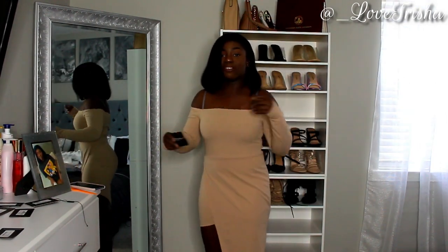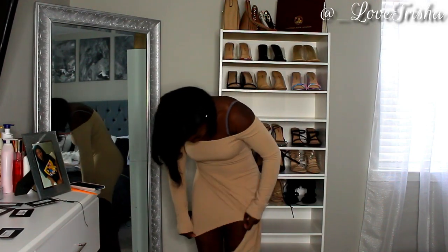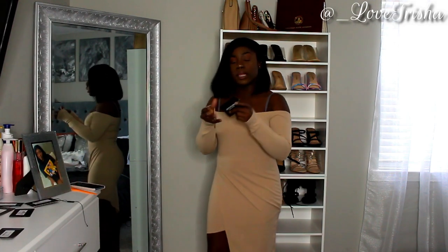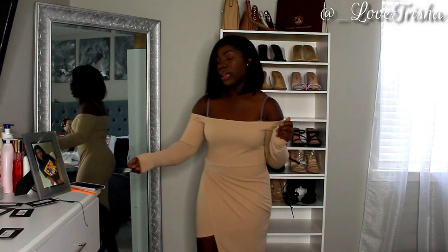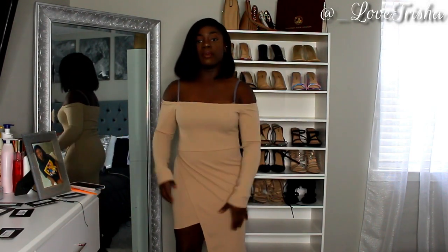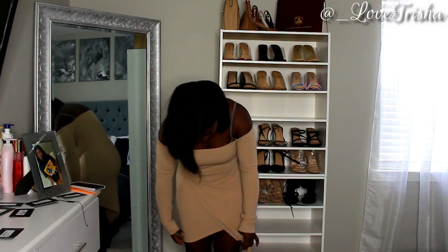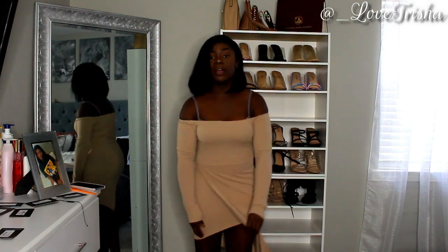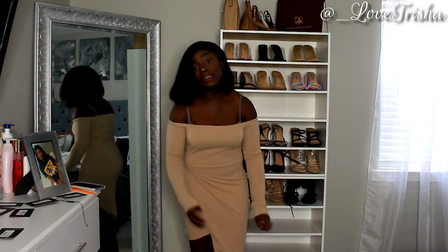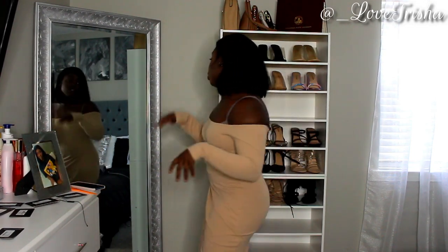This next dress is probably one of my favorites — it's called the Stone Bardot Asymmetric Hem Midi Dress. Like the name says, it is an asymmetric dress, so it has a little flap that comes down my leg. It comes down to a decent length, and then you have this piece right here that also comes down. It's a bandeau long sleeve style — really, really cute.